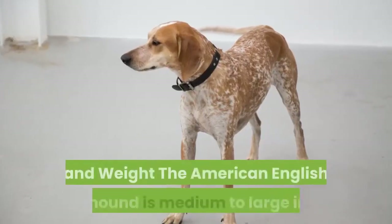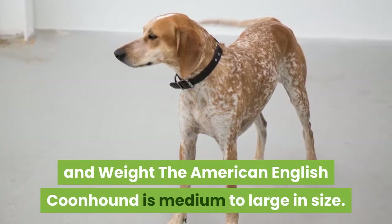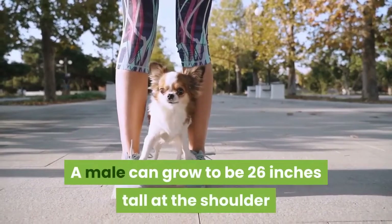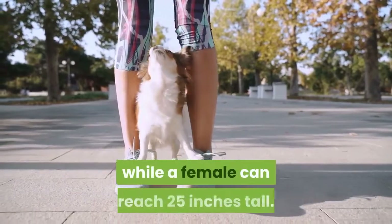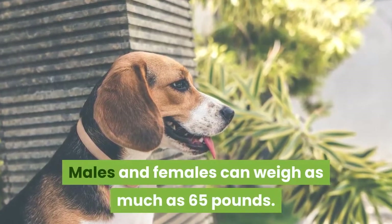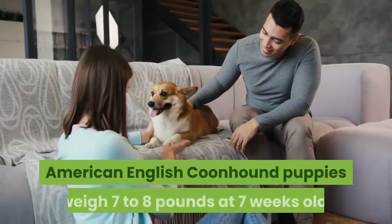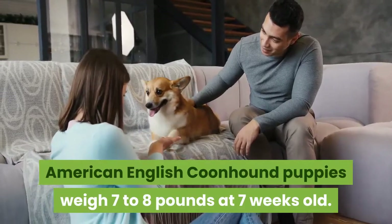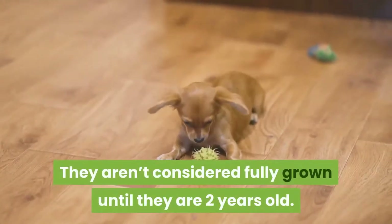American Coonhound Size and Weight: The American English Coonhound is medium to large in size. A male can grow to be 26 inches tall at the shoulder, while a female can reach 25 inches tall. Males and females can weigh as much as 65 pounds. American English Coonhound puppies weigh 7 to 8 pounds at 7 weeks old, and they aren't considered fully grown until they are 2 years old.